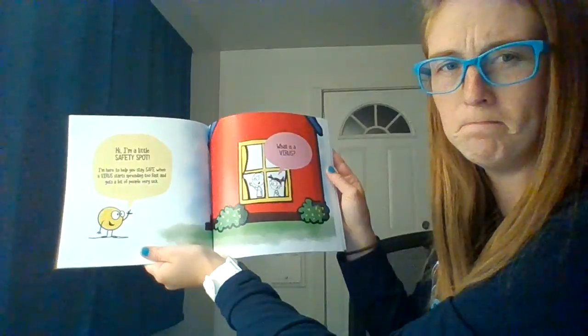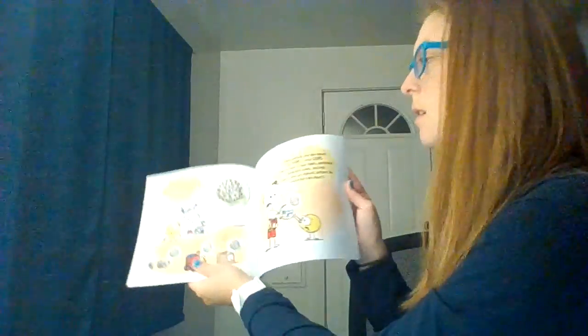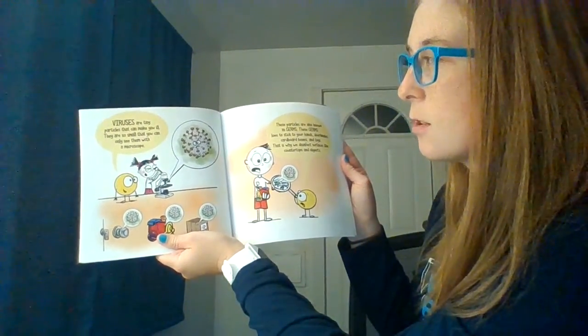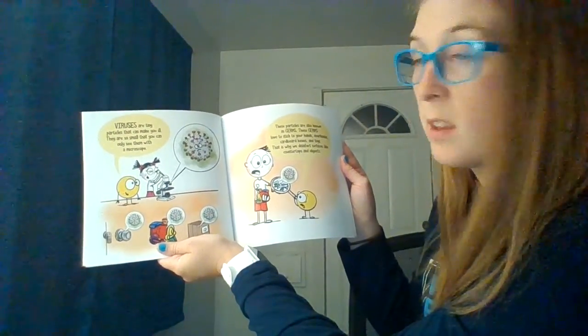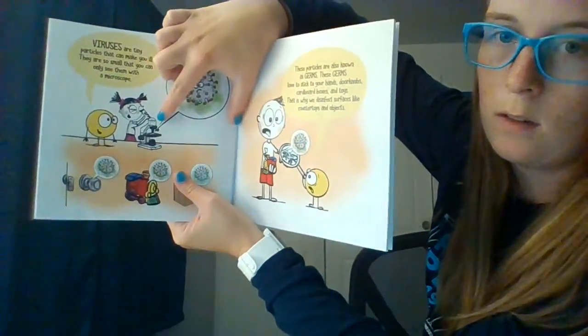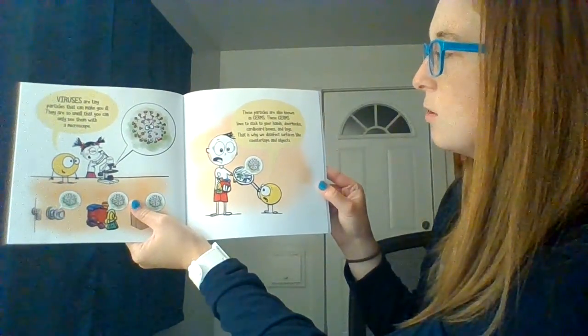What's a virus? Do you know what a virus is? Viruses are tiny particles that can make you ill. They are so small that you can only see them with a microscope. The particles are also known as germs.